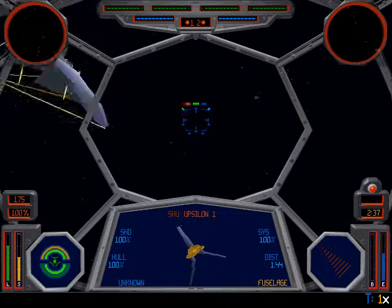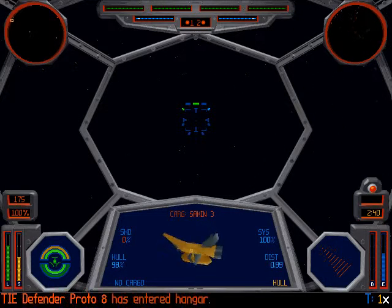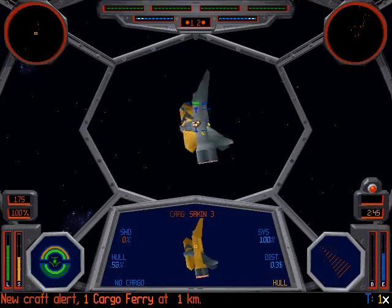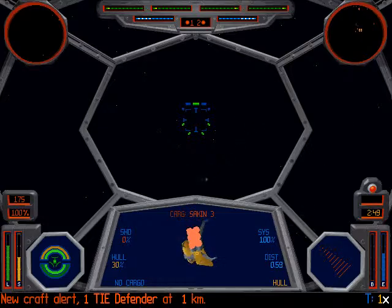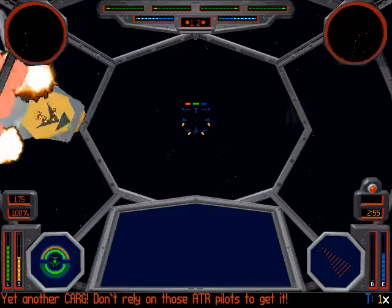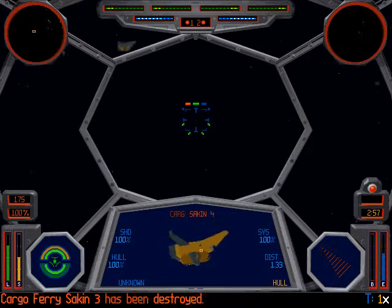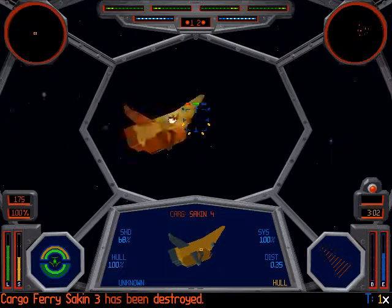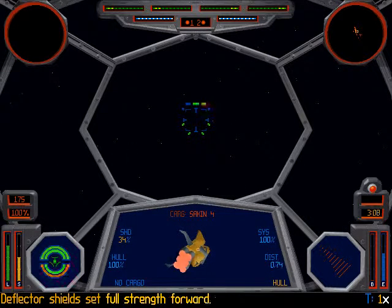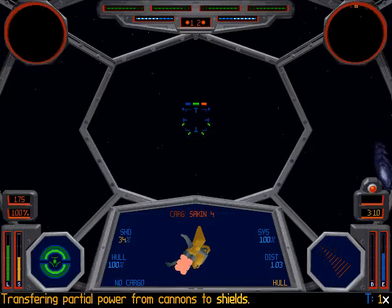Let's see... Where is the cargo ferry? There he is, let's go for it. There are too many. But 75% — I think there are only four. Yeah, 75%, so this is the last one. That's good. He's actually being attacked by his own platform.